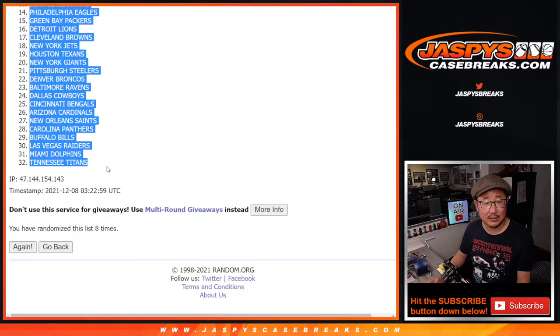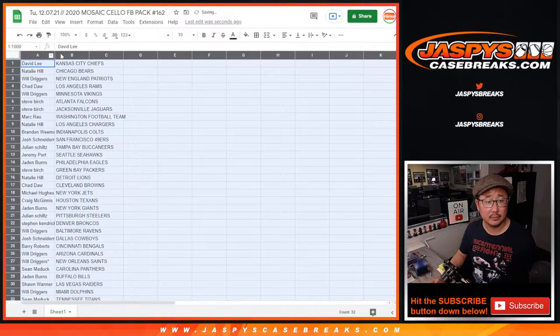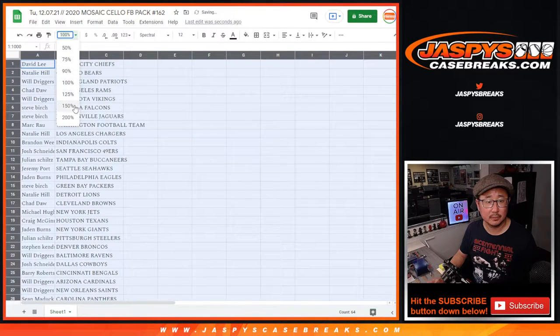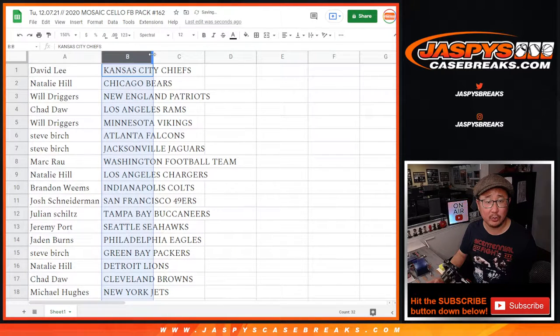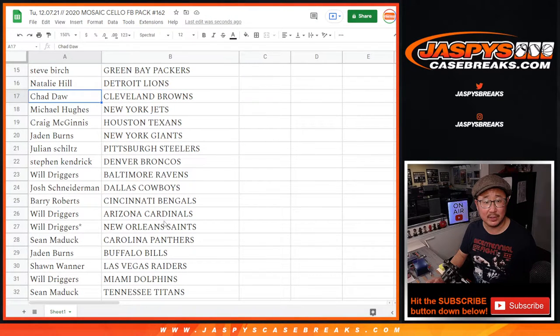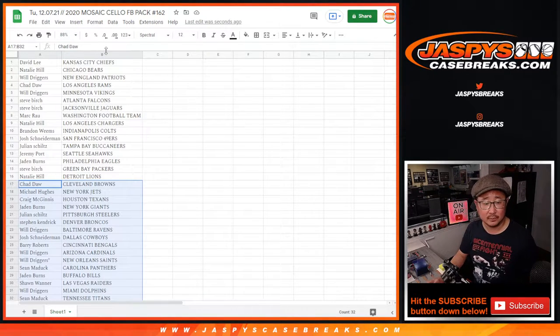After eight we've got KC down to Tennessee. No trade windows in these filler breaks. The first half of the list is right here and the second half of the list is right over there. One, two, three, four, five, six, seven, and eighth and final time.